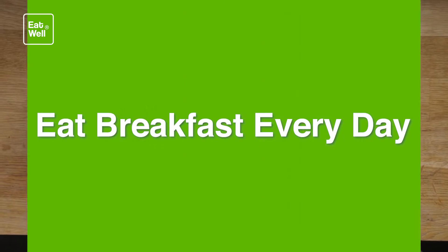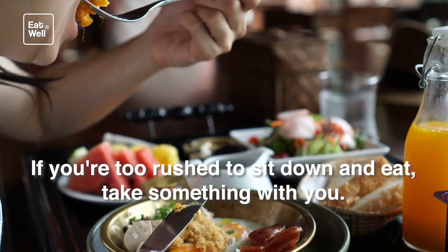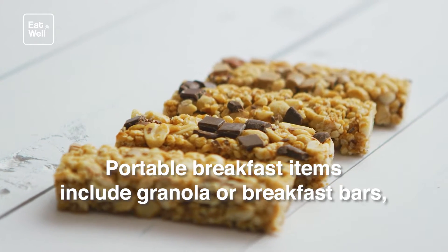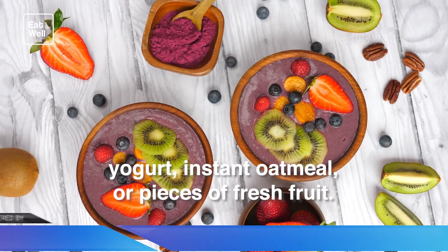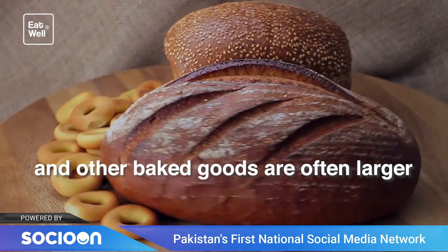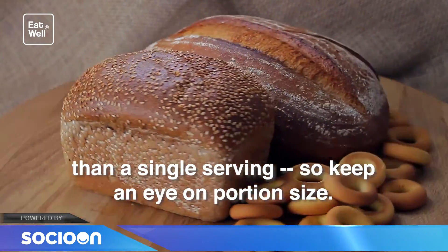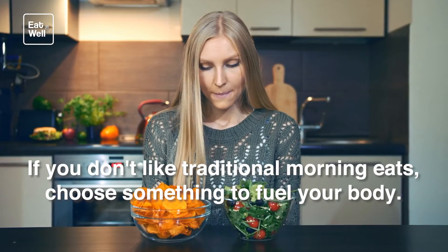Eat breakfast every day. If you're too rushed to sit down and eat, take something with you. Portable breakfast items include granola or breakfast bars, yogurt, instant oatmeal, or pieces of fresh fruit. Muffins, bagels, and other baked goods are often larger than a single serving, so keep an eye on portion size. If you don't like traditional morning eats, choose something to fuel your body.